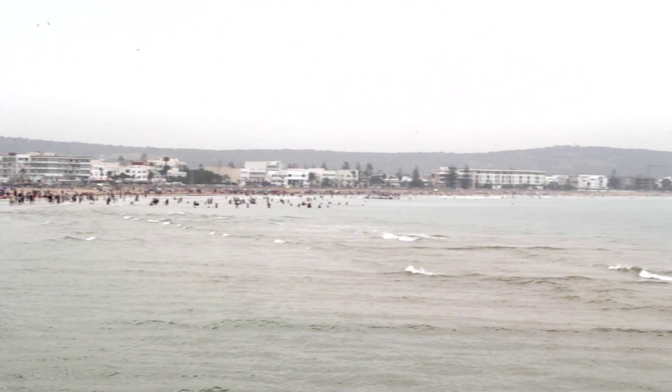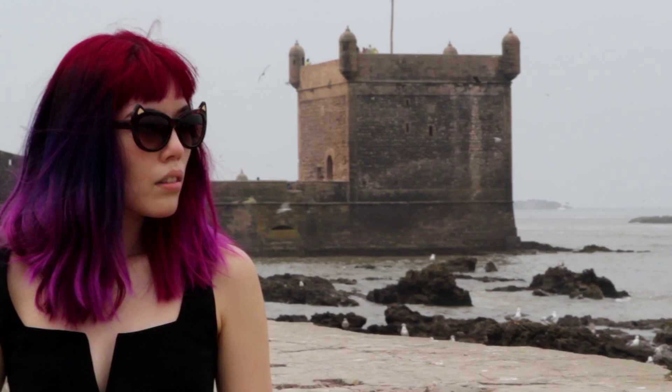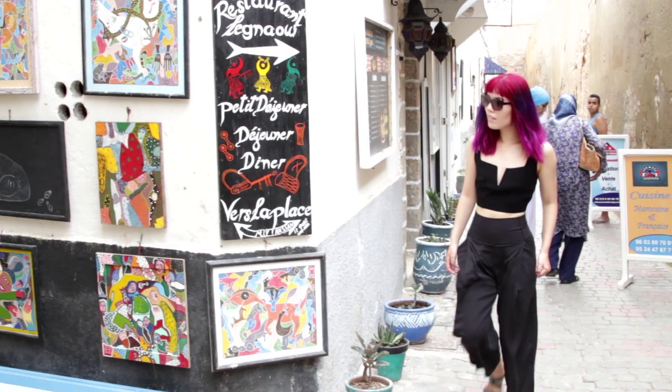For some R&R, head to Essaouira, a peaceful city on the coast. It's full of color and bright local art.